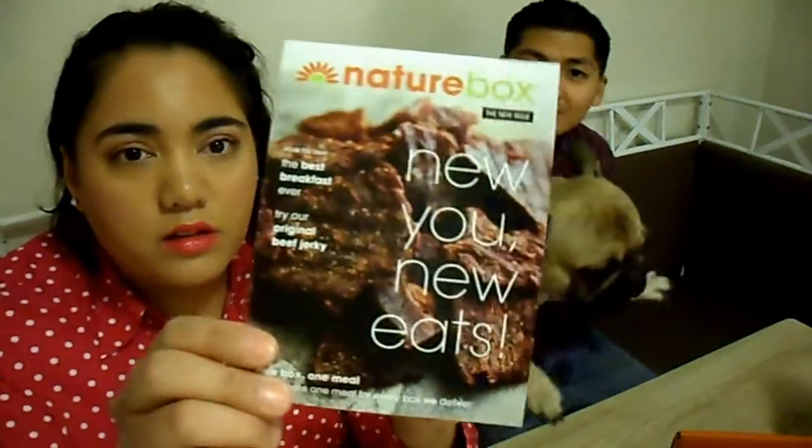Nature Box — "New You, New Eats." One box, one meal. Little pamphlets with appetizing Nature Box information, pictures and stuff. So that's that. I guess I'm just gonna — should be five snacks.